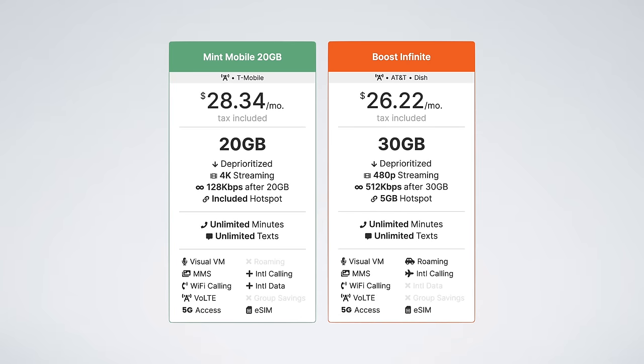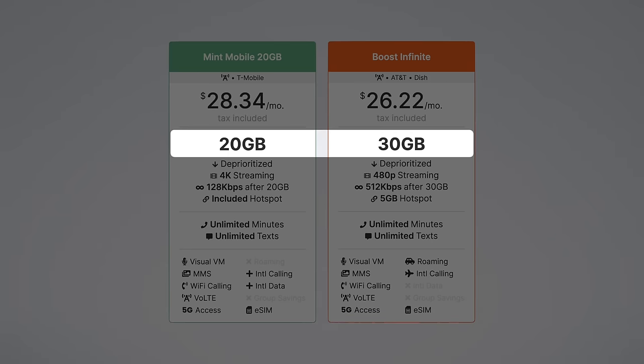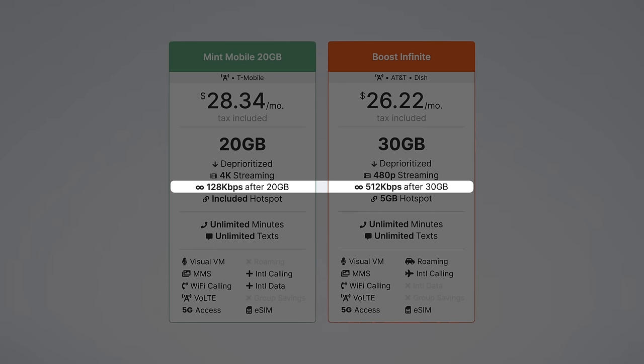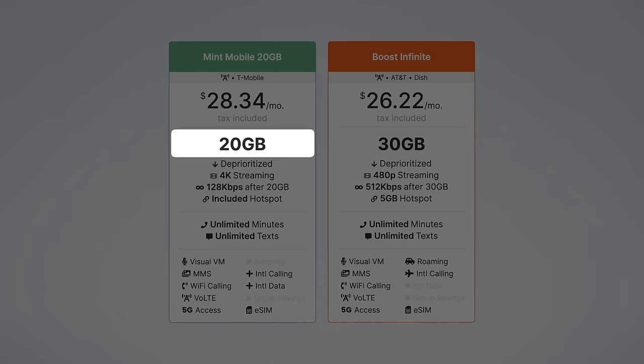Next is Boost Infinite — a plan I'm testing right now, and honestly one of the best overall value plans at the $25 price point. It comes out to just over $2 cheaper than Mint's plan and includes 10 more gigabytes of data. You also get unlimited data at 512 kilobits per second after your high-speed allotment, which is much faster than the 128 kilobits per second speeds from Mint Mobile. That said, Boost Infinite limits video quality to 480p, and you only get 5GB of hotspot data. Mint's plan lets you use all 20GB of data as hotspot data, which is really nice — so if you're a heavy hotspot user, Mint's plan is probably the better move.